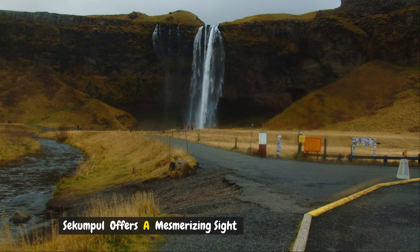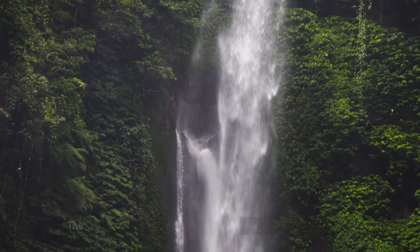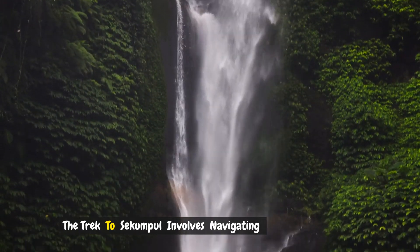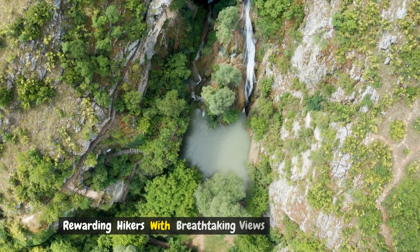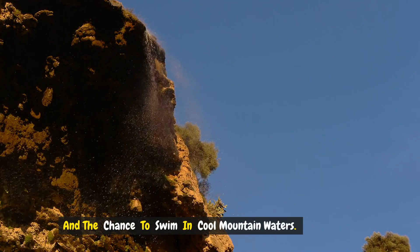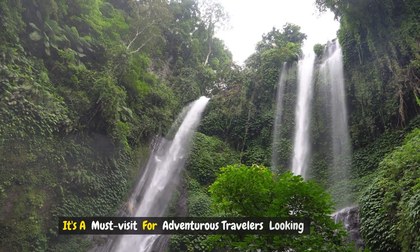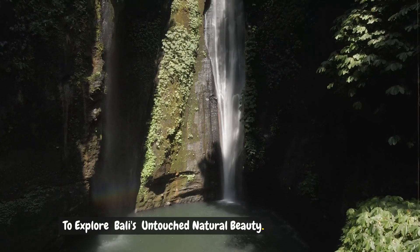Number eight: Sekumpul Waterfall. Renowned as one of the most beautiful waterfalls in Bali, Sekumpul offers a mesmerizing sight of several cascades plunging into a lush green canyon. The trek to Sekumpul involves navigating through dense jungle and crossing streams, rewarding hikers with breathtaking views and the chance to swim in cool mountain waters. It's a must-visit for adventurous travelers looking to explore Bali's untouched natural beauty.